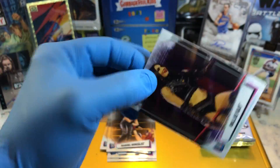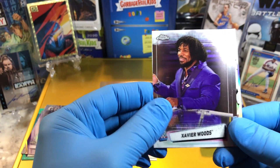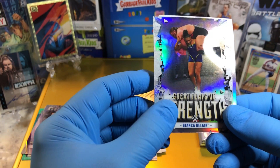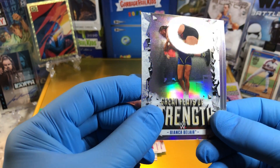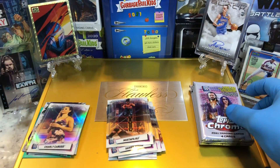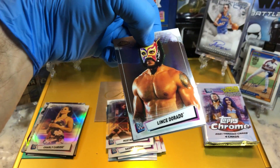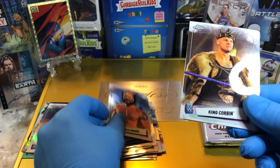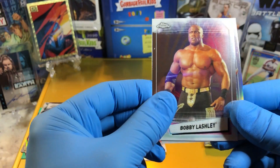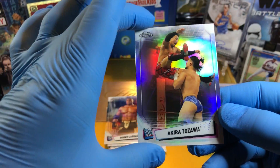Pack number three — Billy Kay, Xavier Woods, Mustafa Ali. Great Feats of Strength — Bianca Belair. And a Charlie Caruso refractor. Lince Dorado, King Corbin, Bobby Lashley, and Akira Tozawa — it's a refractor.